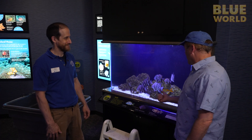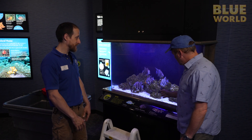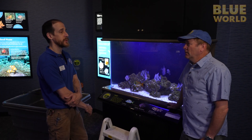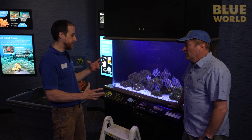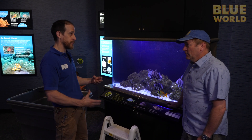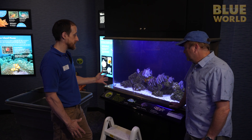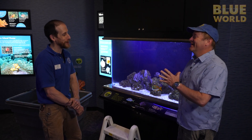In here we have some Atlantic spadefish and a porkfish — fish we raised from eggs we collected from our biggest exhibit, the Secret Reef. These are actually fish that spawned in that exhibit; we collected the eggs and raised them up to this point. They're getting ready to move back into the big tank — they're going back to their place of birth, back with their parents. These fish are about a year old now.